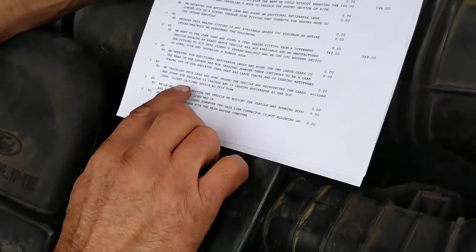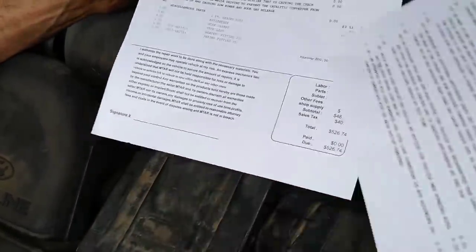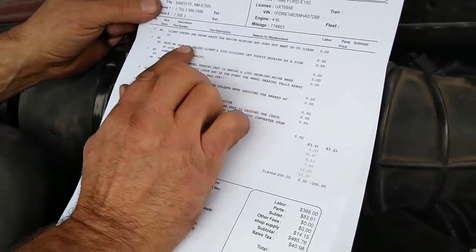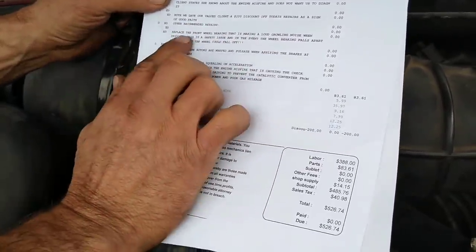It seems to be working for now. While road testing, the vehicle was running rough and the check engine light was on. We attempted to pull codes but all codes were missing. Client states she knows about the engine misfire and does not want it diagnosed. We gave her a $200 discount.